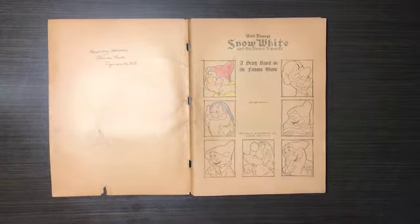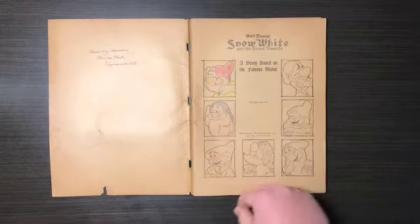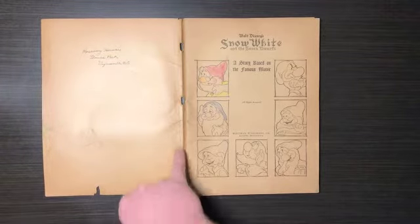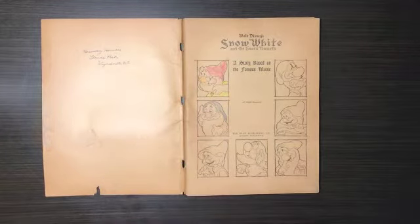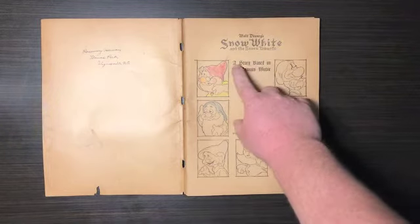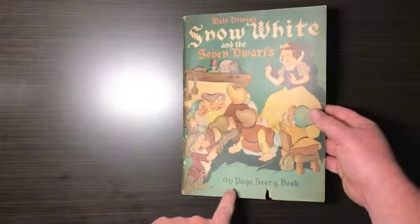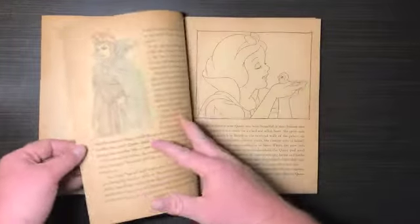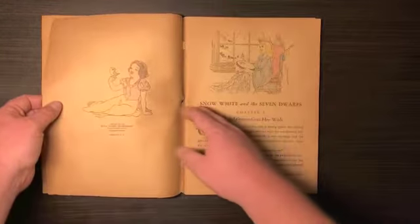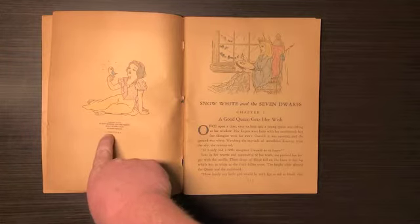This belonged to Herman's daughter, and she did color — somebody, I imagine it was her — colored a few things here and there. It does have a rip right here and the cover is pulling off the staples, but it's still all bound. Walt Disney's Snow White and Seven Dwarfs — a story based on the famous movie. It calls itself a storybook, but it's almost like a coloring book storybook. It's copyrighted 1938 — Walt Disney Enterprises, Hollywood, California, all rights reserved, printed in the USA.